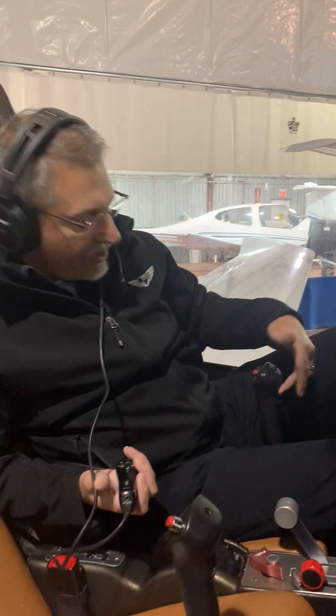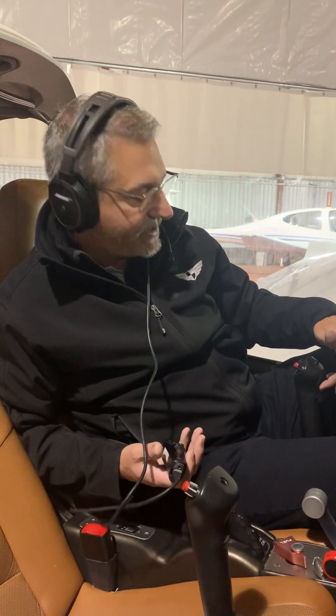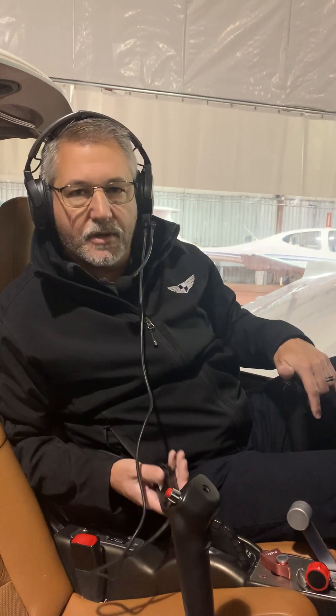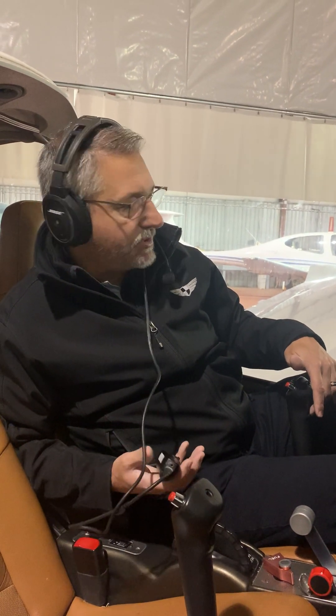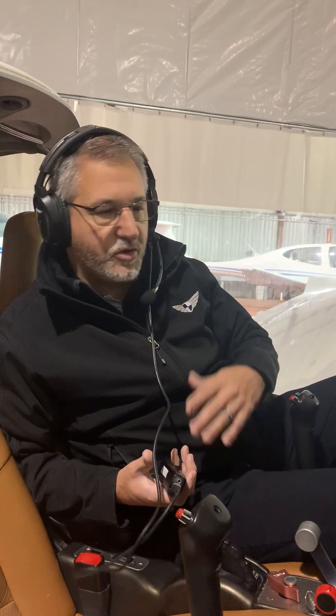Press the push-to-talk button, wait a half second before you start broadcasting, then speak loud and clear: 'Collingwood Unicom, Juliet Oscar Juliet, request radio check.' Then wait a second — Unicom could be busy with another conversation or currently tied up, and it might take a couple of seconds for them to come on and confirm your five-by-five.